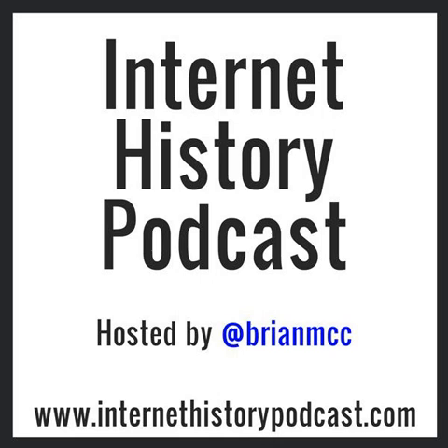Welcome to the Internet History Podcast. I'm your host, Brian McCullough. This Tuesday, there's a new book coming out that every single one of you listening is probably going to want to read. It's called The One Device: The Secret History of the iPhone by Brian Merchant.